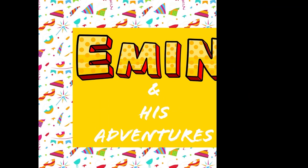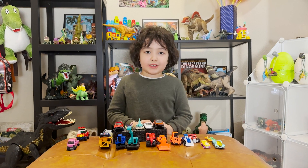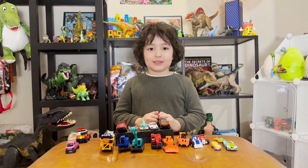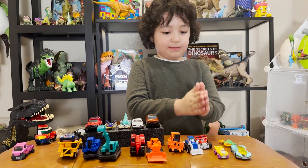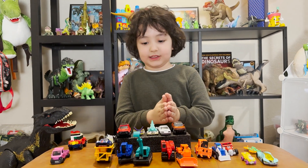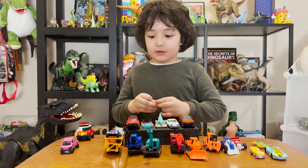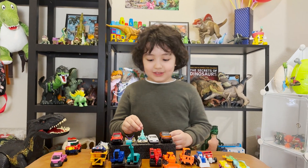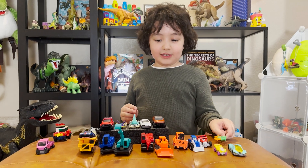Welcome to Emin and his adventures! Hi guys, welcome to my channel. Today we're doing a car video and I want to explain all the cars we have. We have whistle cars, special cars, kinder cars, construction cars, plastic cars, Lego cars, hot wheels cars, and dinosaur cars!